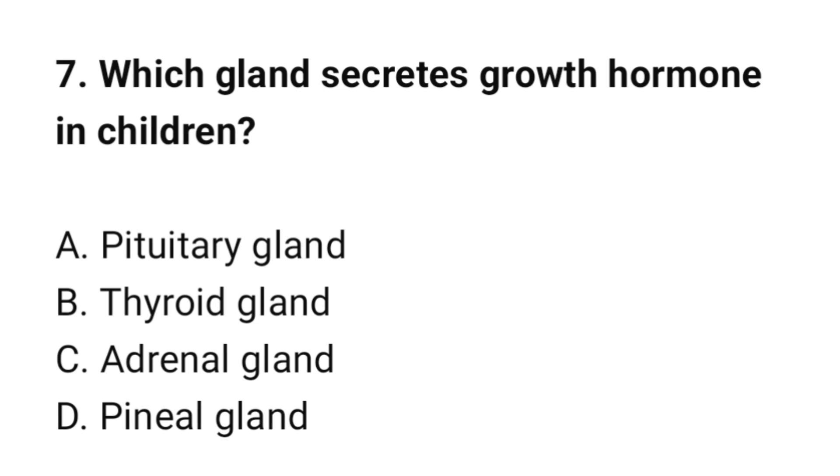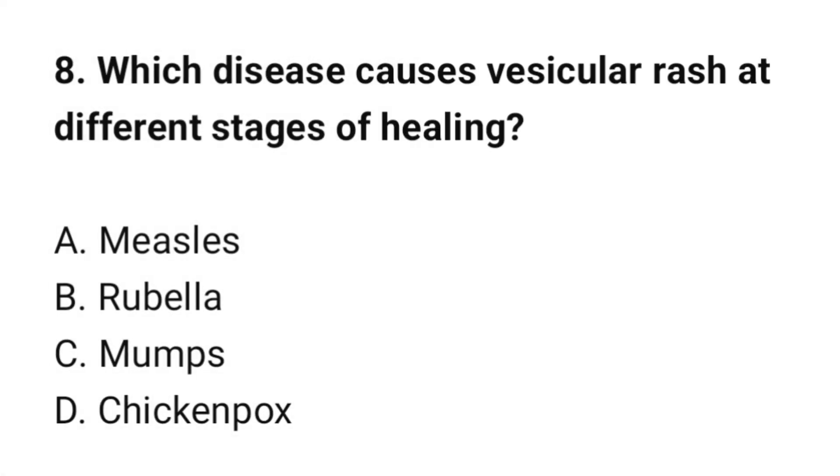Question number 7: Which gland secretes growth hormone in children? The correct option is A: Pituitary gland. Question number 8: Which disease causes vesicular rash at different stages of healing? The correct option is D: Chickenpox.